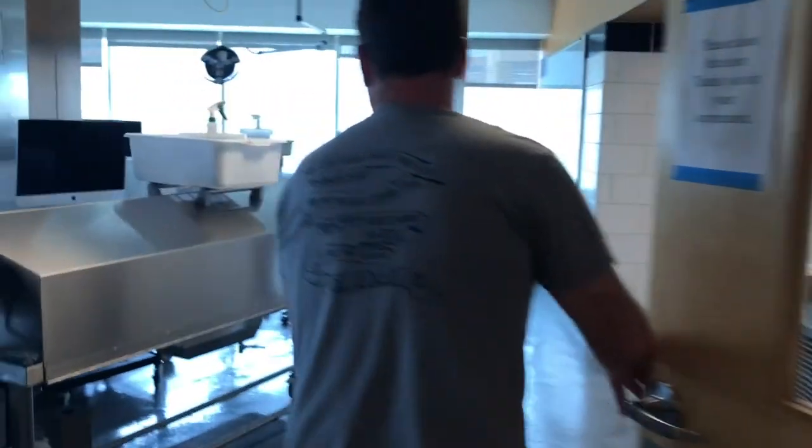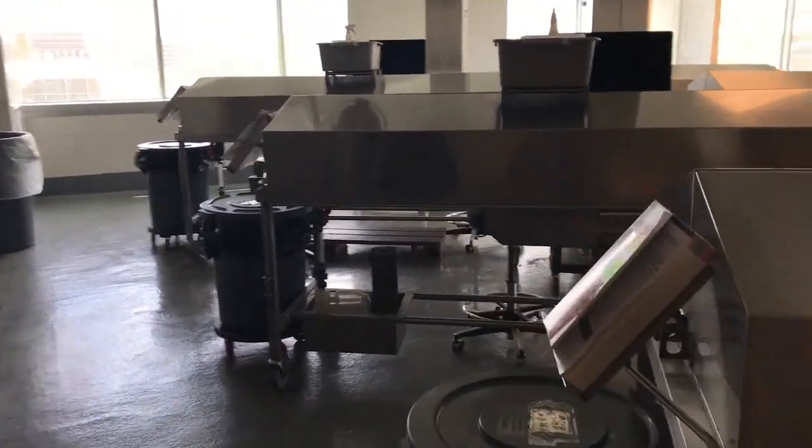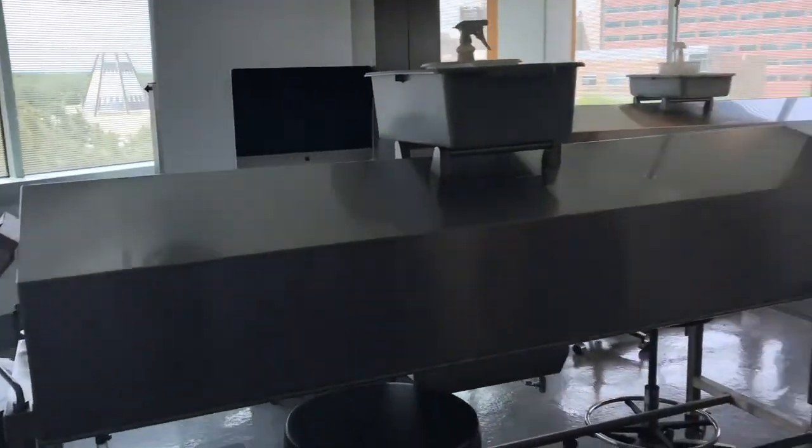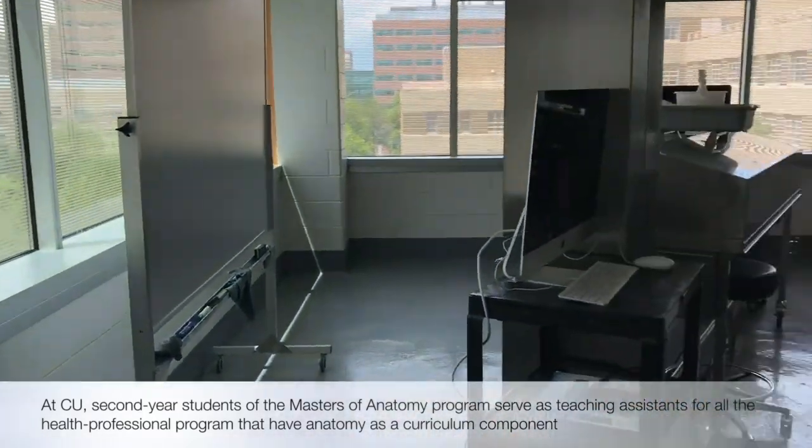We're up on the fifth floor of Education One and this is where we have our anatomy lab. There aren't any cadavers in there currently, but they've prepared it for the summer session, which will be with PT and PA students jointly. This is where I spent a large portion of my fall semester learning the ins and outs of human anatomy. Look for what the anatomy curriculum is like at each school — here at CU it's condensed into 10 weeks, and it's a testament to your commitment to lifelong learning as you'll continually review anatomy throughout your training.